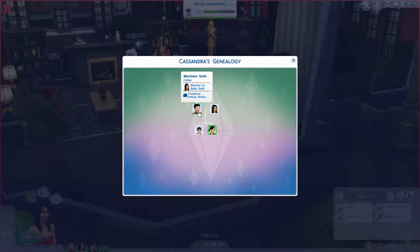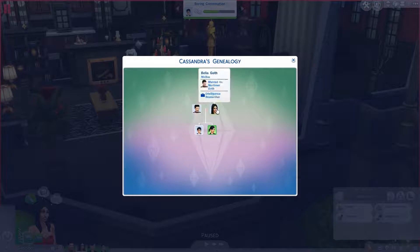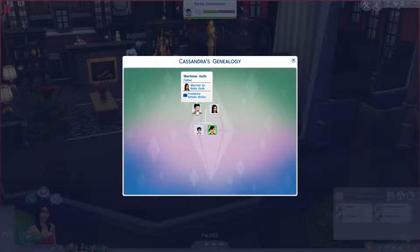Half siblings and step-parents will also show up in there — it should say step-brother, half-brother, or step-parent. I didn't add any extra Sims to the family to demonstrate that, but I'm pretty sure it shows up. That's just the basics of the family tree — pretty simple, pretty self-explanatory.